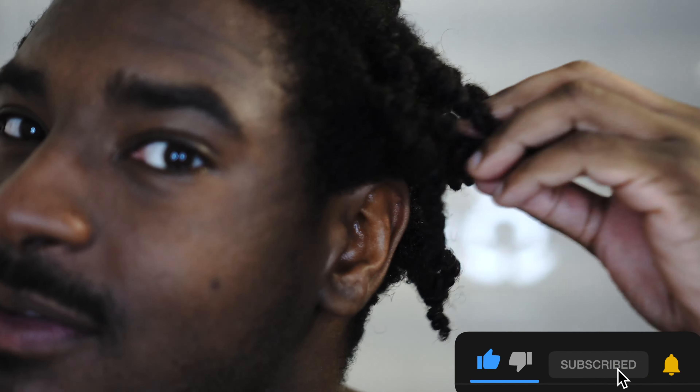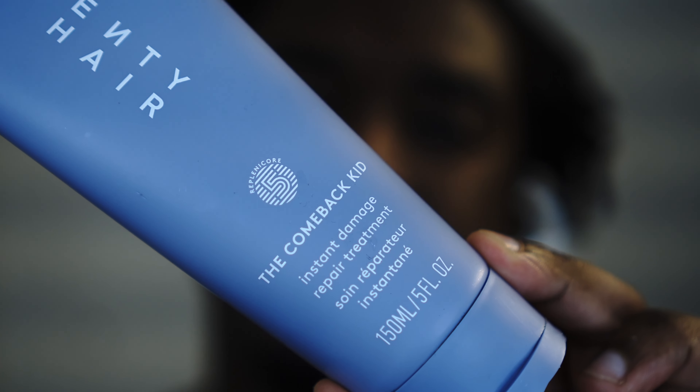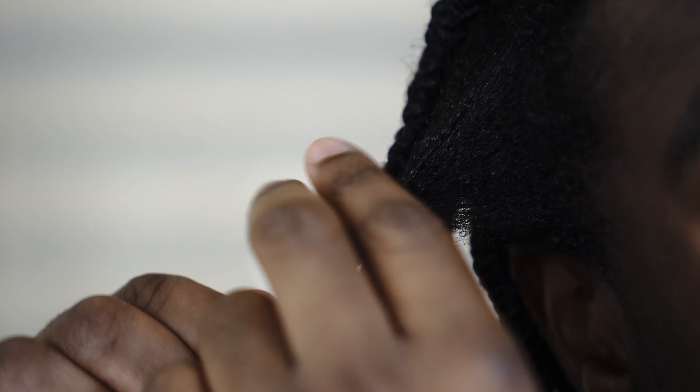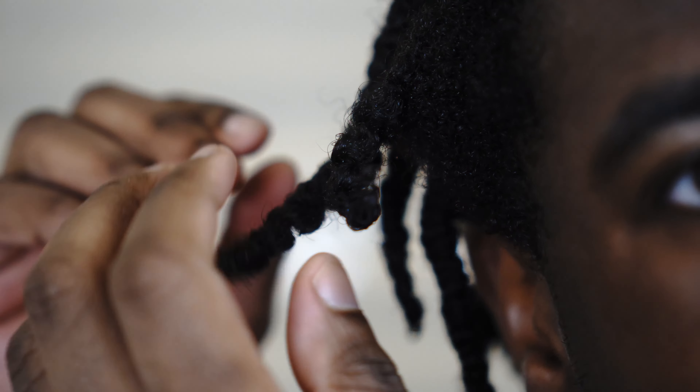I just woke up. This is going to be a mess a little bit. I'm already taking it down because I have to go really soon, so I've already started taking it down. I used the Comeback Kid as a leave-in treatment — basically just a leave-in. I used the Home Pearl Defining Cream. I'm taking these down right now, so we're just going to take some of these down together.